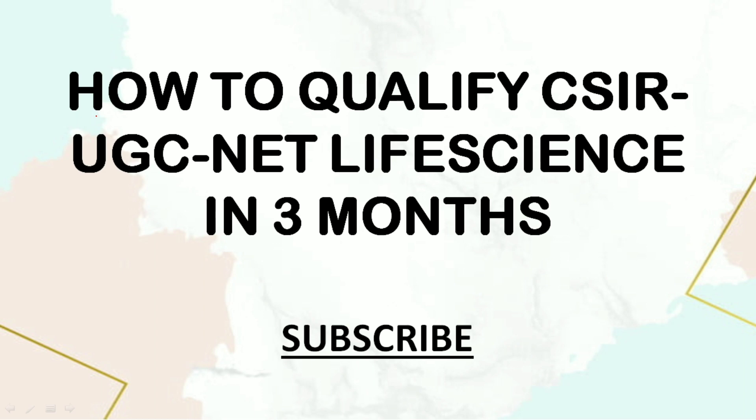Hello everyone, welcome to Botany Insider. In this lecture, I'll be sharing some important tips that you could use if you're starting to prepare from this particular point — that is, how to qualify the CSIR UGC NET Life Sciences examination in three months. It's never too late to start your preparation; even if you're starting now, there are still chances you could qualify.